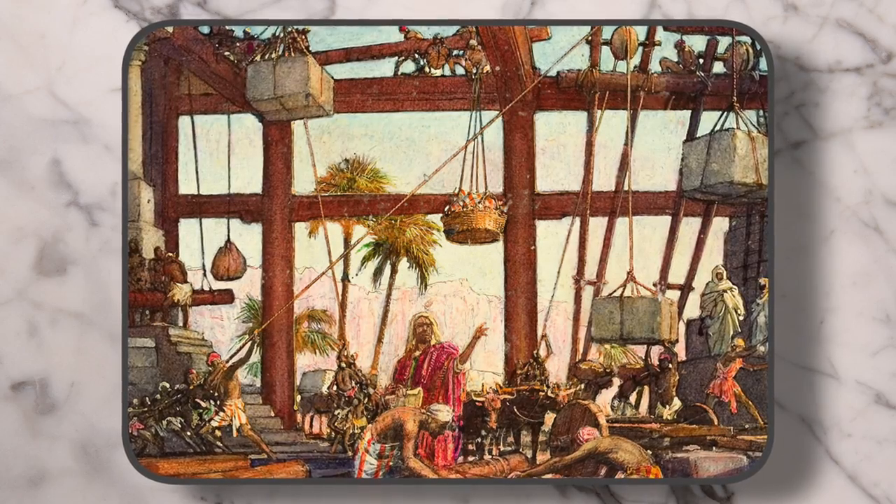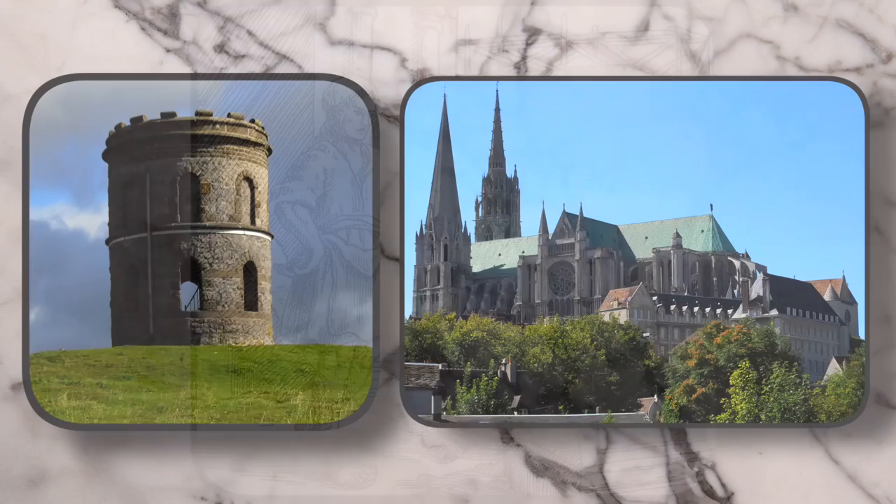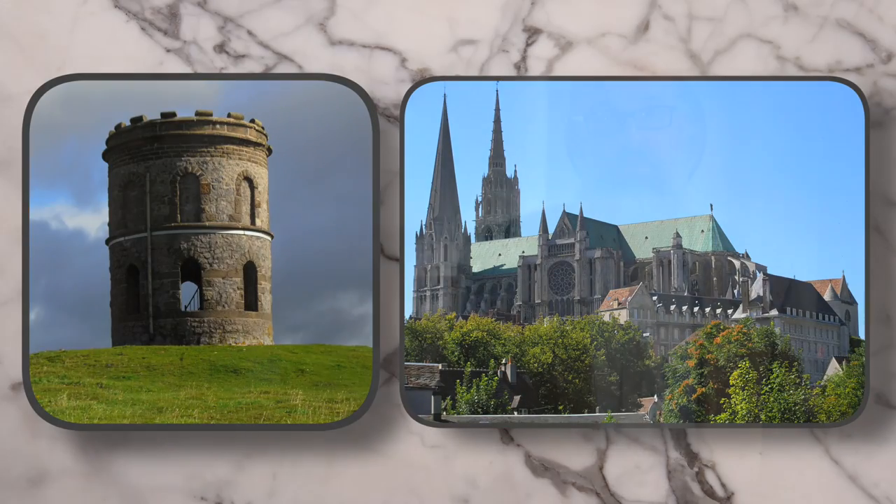As we've discussed in previous episodes, the Masonic symbolism draws heavily from the architectural and building skills of the operative stonemasons of medieval Europe. We use these skills and the tools required to practice them as metaphors in the Masonic teachings aimed at making us better people and living better lives.